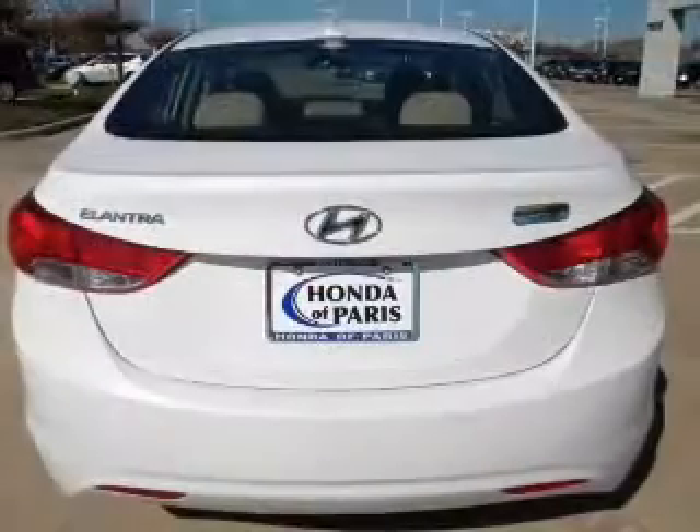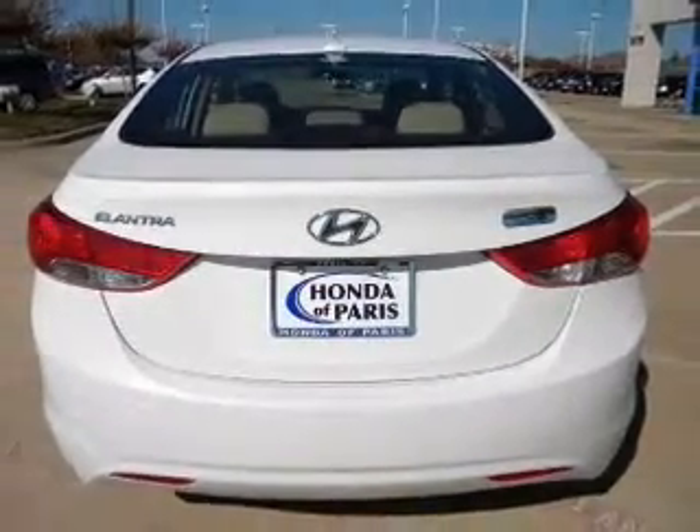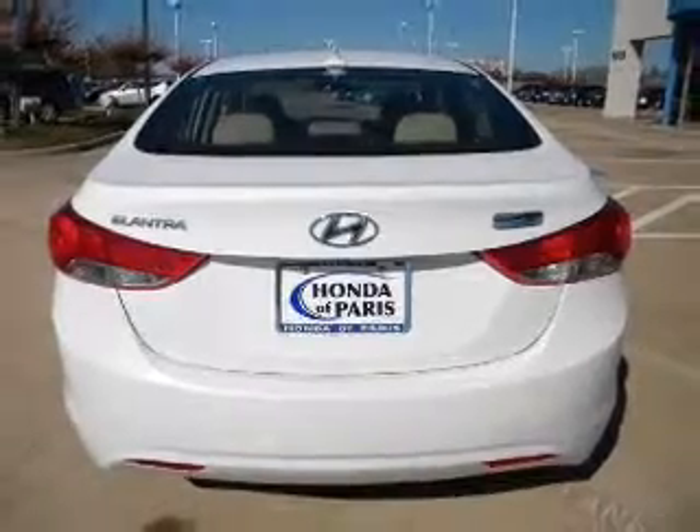Air conditioning, power door locks, power windows, power steering, cruise control. Call today to schedule a test drive.